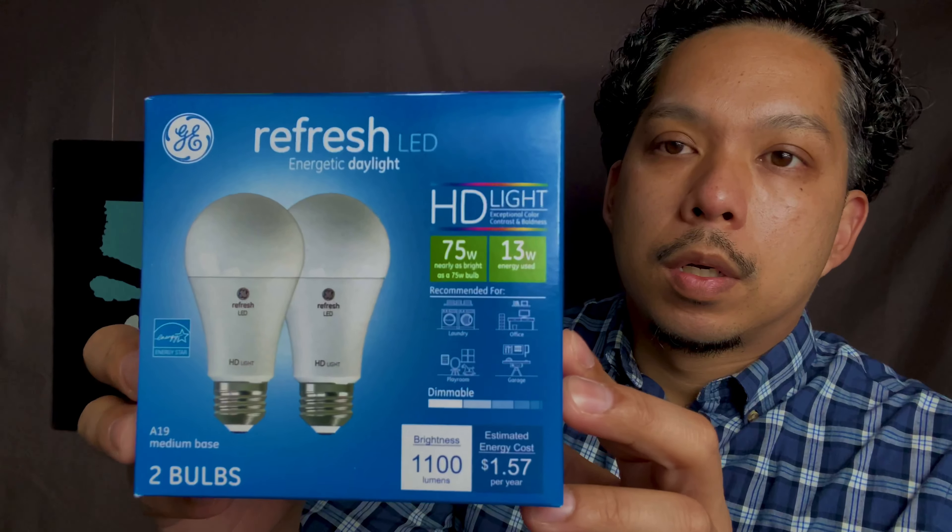I was gonna do that today but I had a headache after work so I just took a nap. What did I do today? I ordered two more light bulbs — there's that 75-watt dimmable one that I got last week to try out. I actually got the box right here. It's a GE Refresh Energetic Daylight 75 watts — it says it's an HD light.